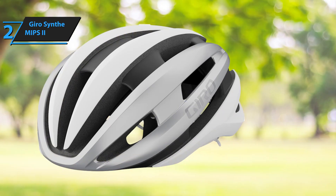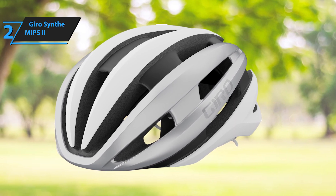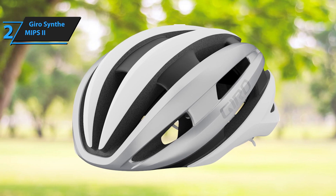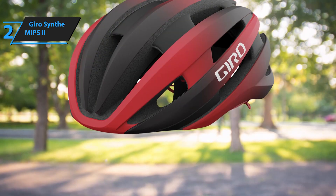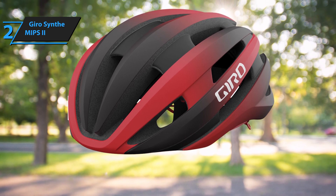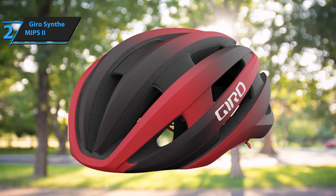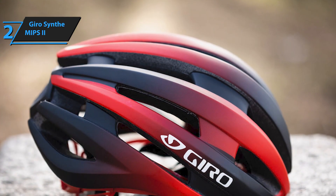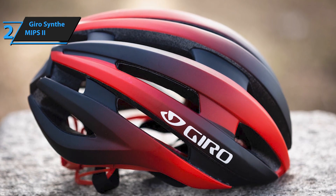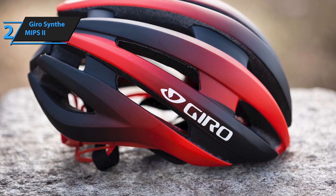The impressive comfort can be attributed to the integrated RockLock 5 air MIPS base and the helmet's overall design. Gyro has fine-tuned the Synth 2 to be more ventilated and comfortable with its integrated MIPS at a lower price point, and its weight now rivals that of Gyro's flagship aero helmet, the Eclipse. Although the broader appearance may not appeal to individuals with narrower heads, it only affects the visual aspect and not the outstanding fit. The straps can be easily adjusted to achieve the ideal distance around the ears, making it an excellent choice for any cyclist.